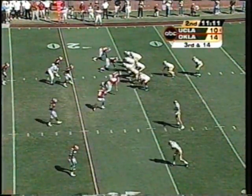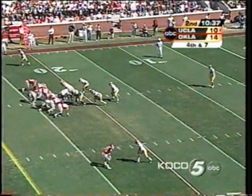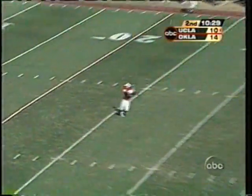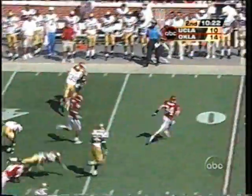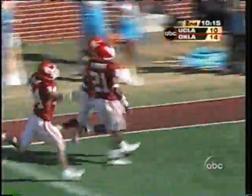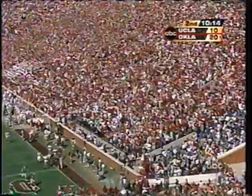Third down and 14 for Olsen. They bring the blitz and they run against it — trying to get back a little field position. Antonio Perkins back deep. Perkins at the 26 — at the 40, 45, midfield now. He's got blockers all the way and Perkins explodes for the Sooner touchdown! 74 yards on the return.